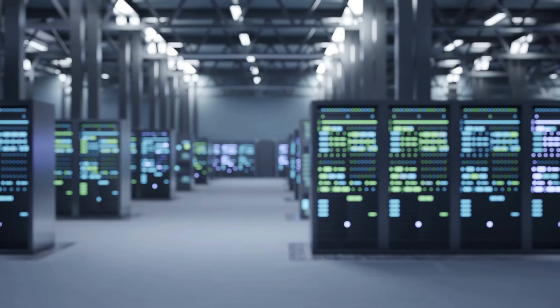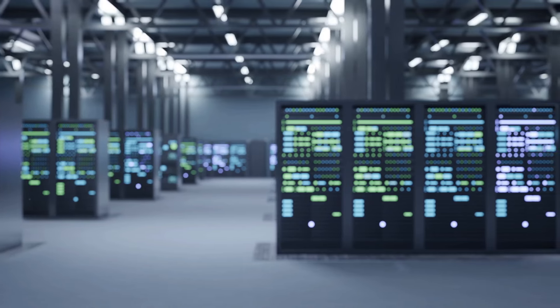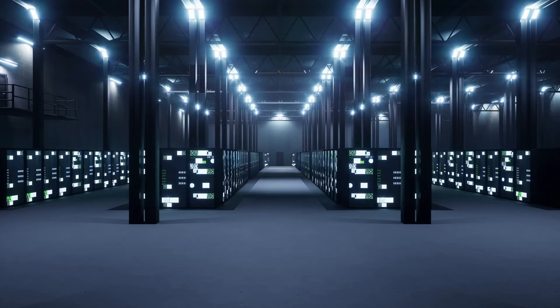Ever wondered what a supercomputer is and how it differs from your everyday laptop or desktop? A supercomputer is a high-performance computing beast, magnitudes more powerful than a regular computer. It can process complex calculations at lightning-fast speeds.